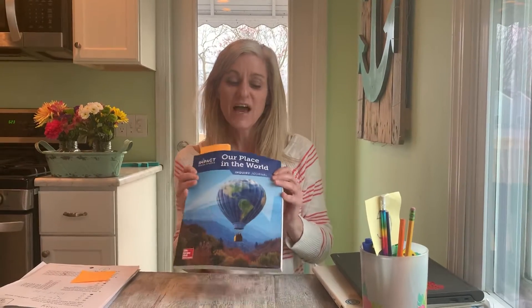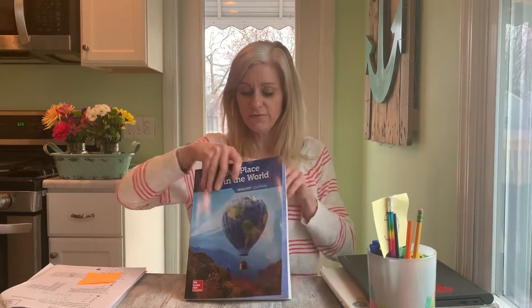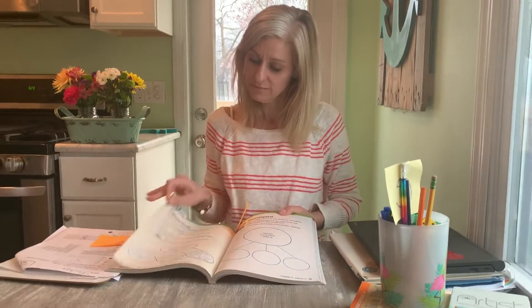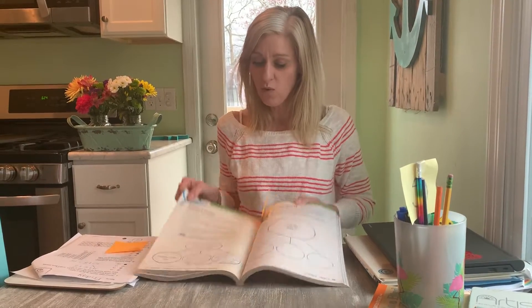Hi Firsties! If you could get your social studies packet, we're going to continue learning about the branches of government. I need you to find the pages that look like 119 and 120.